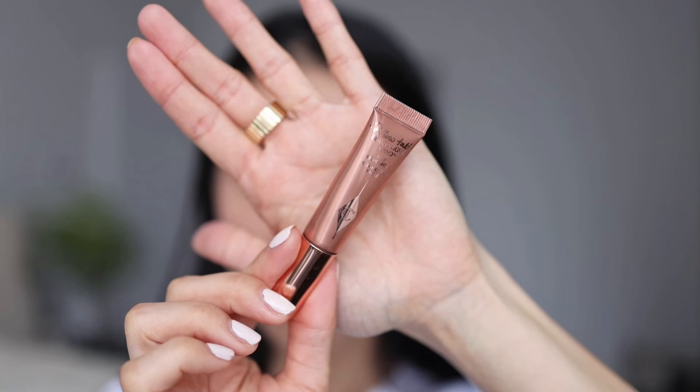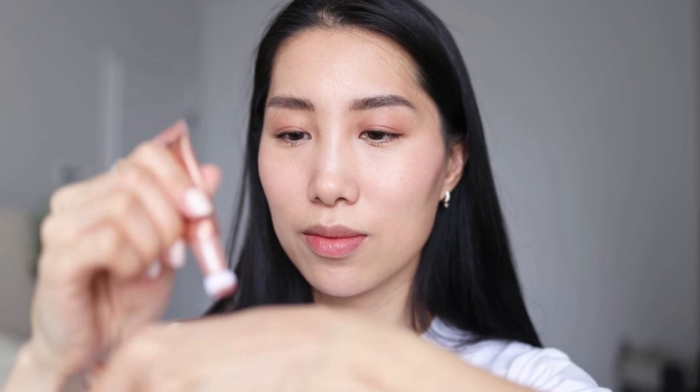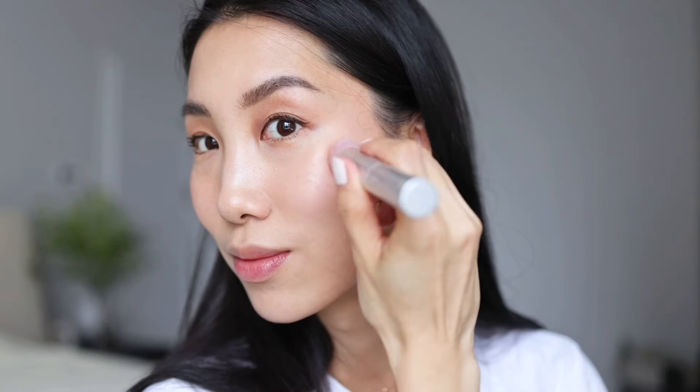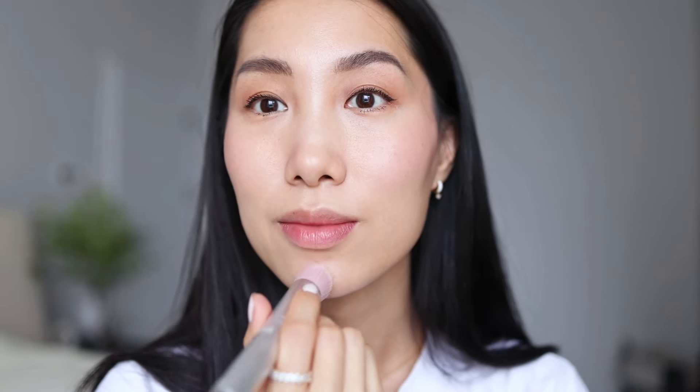Next I just want to add a slight touch of sun-kissed glow with this product — it's from Charlotte Tilbury again: the Pillow Talk Beauty Light Wand in shade Pillow Talk Medium. I really enjoy this light golden shade that looks just enough to highlight my complexion. I apply it with a brush to keep it subtle and natural. Then I wipe off the lip mask to get the lip skin ready for lipstick.